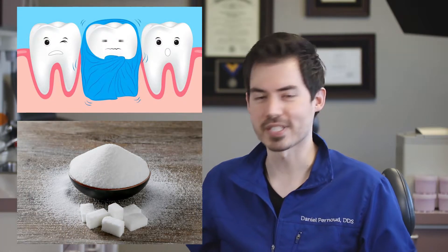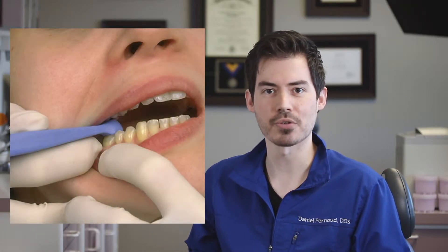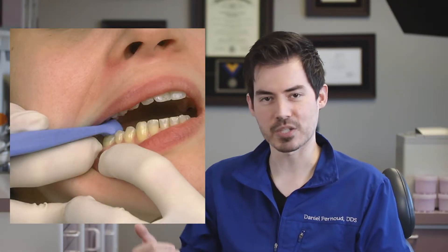I want to talk more specifically about subtle cracks — diagnosing them and the treatments. The two sensitivities are cold, sweets, and pressure. For pressure, I'll tap on the tooth with the back of my instrument and see how you respond. Then I'll use something called a tooth sleuth — placing it on a specific cusp and having you bite down to see if that cusp is more sensitive than the others, which helps isolate where the crack is.